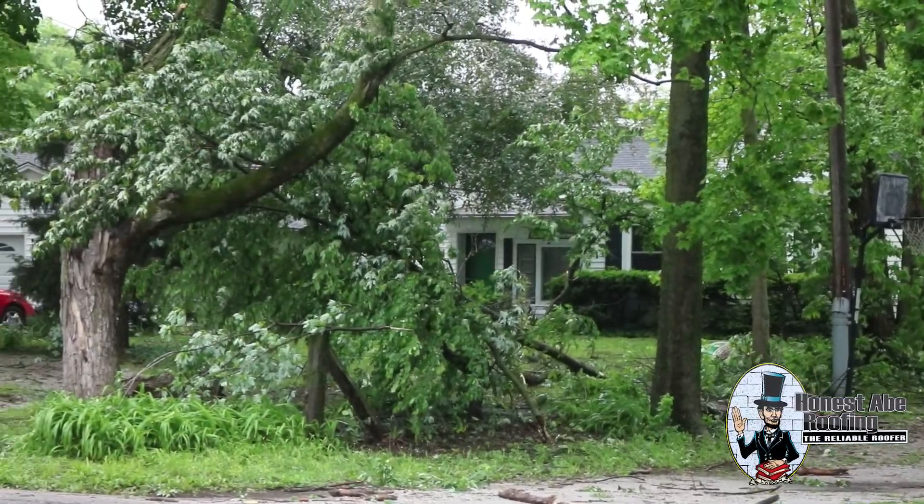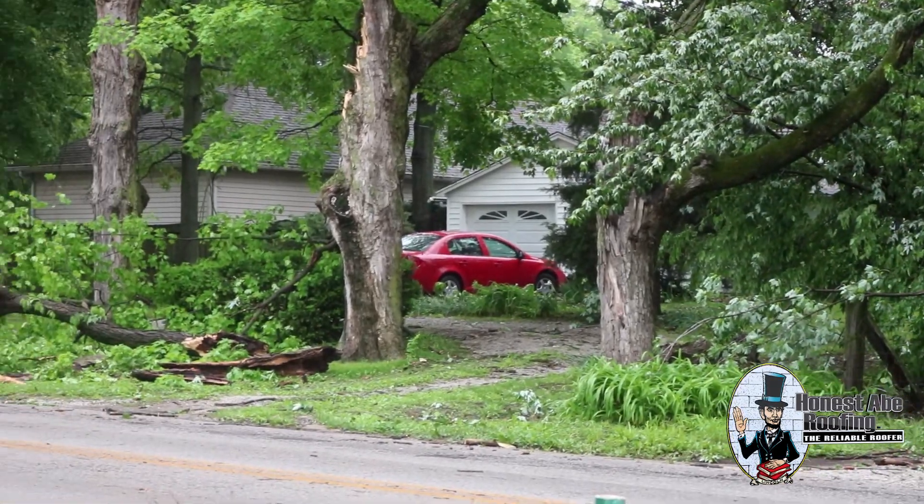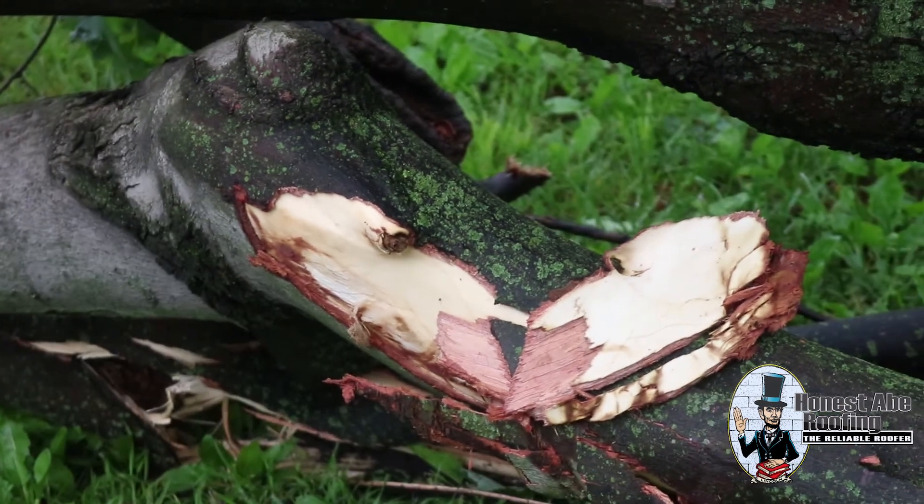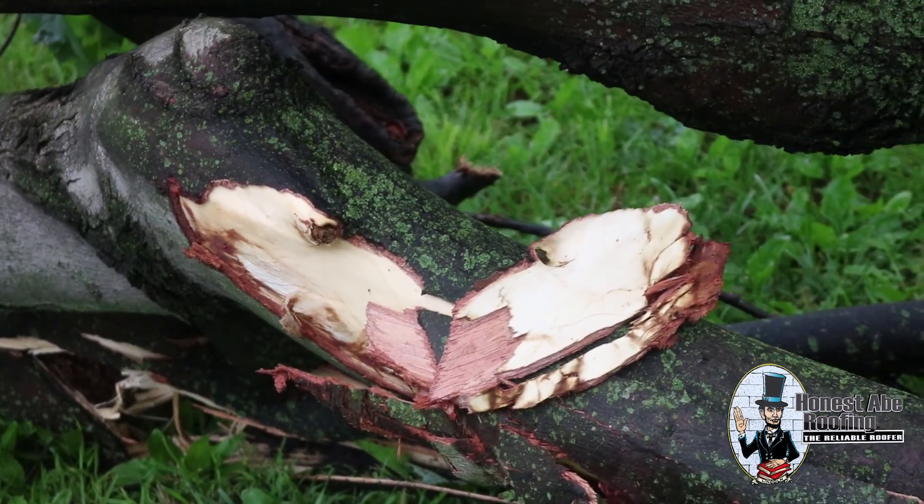Also check the ground. Any power lines that have snapped and could still be live — you need to make sure that you're giving those a wide berth, or just not going outside until you know the power has been shut down in your region.